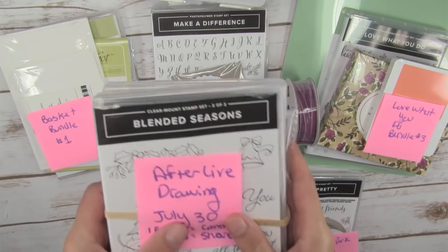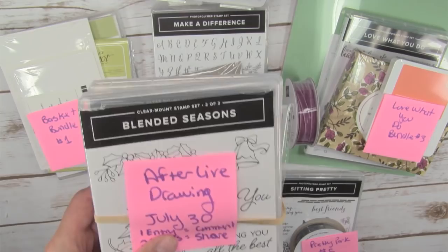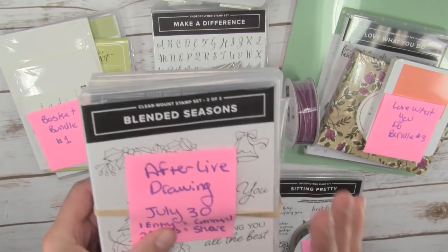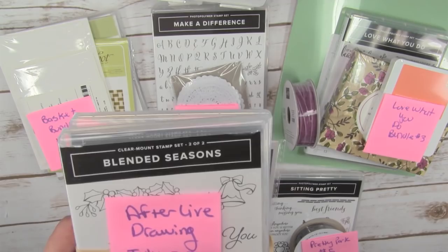We've also got the Your Delightful bundle with some metal-rimmed pearls, and the Pretty Park bundle — the stamp set, the die, and some black cord. All you need to do is leave a comment to be entered to win. I'm also going to reveal some new sneak peek products that are coming out. They're available now to demonstrators as a pre-order and will be coming out to customers next month. I'm giving a whole bundle of that away as the afterlife drawing. If you share this broadcast on social media — Facebook, YouTube, Pinterest — and type the word 'shared' into the original video, you'll be entered a second time into that afterlife drawing.